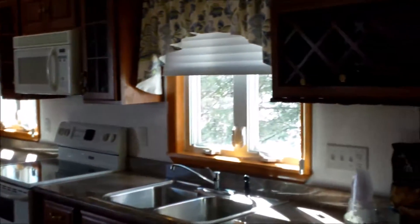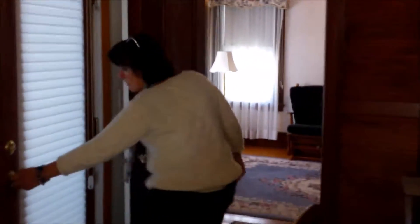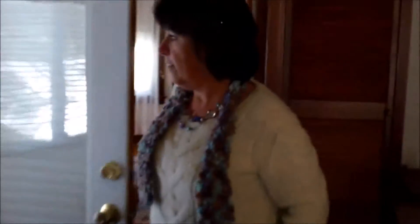This kitchen was updated in 2001. High ceilings, recessed lights, and skylights. You have yourself a beautiful side porch with a side entry.